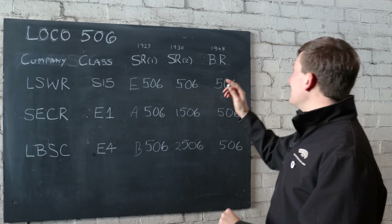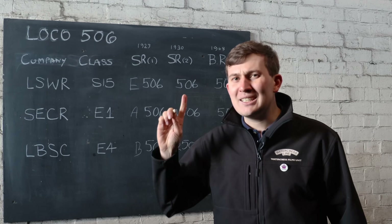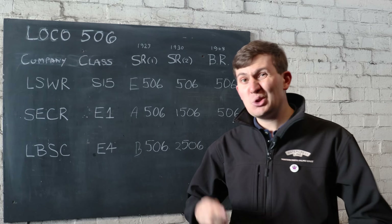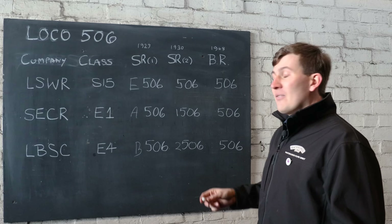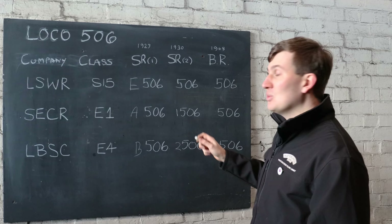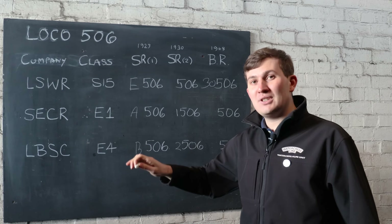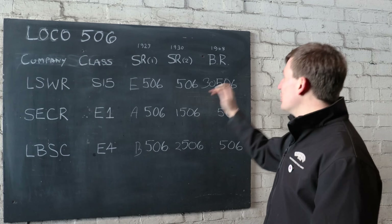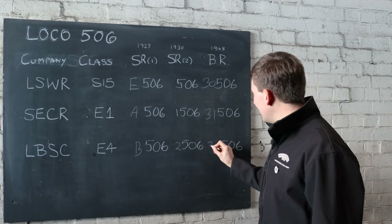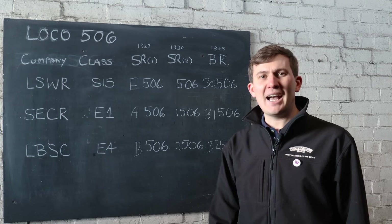Until BR comes along in 1948 and suddenly we have the same problem all over again, this time on a national scale. What do you do? Well, you sort of just do the same thing again. Each region was allocated a specific number. Southern was allocated a three. So the London Brighton South Western Railway S15 class — the 506 we know — became 3.0.506. South Eastern and Chatham became 3.1. And the LBSC became 3.2.506. Nice and easy.